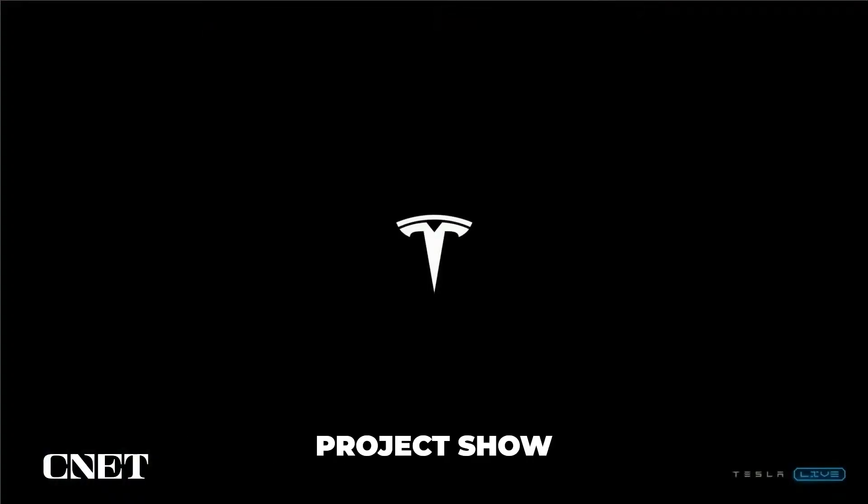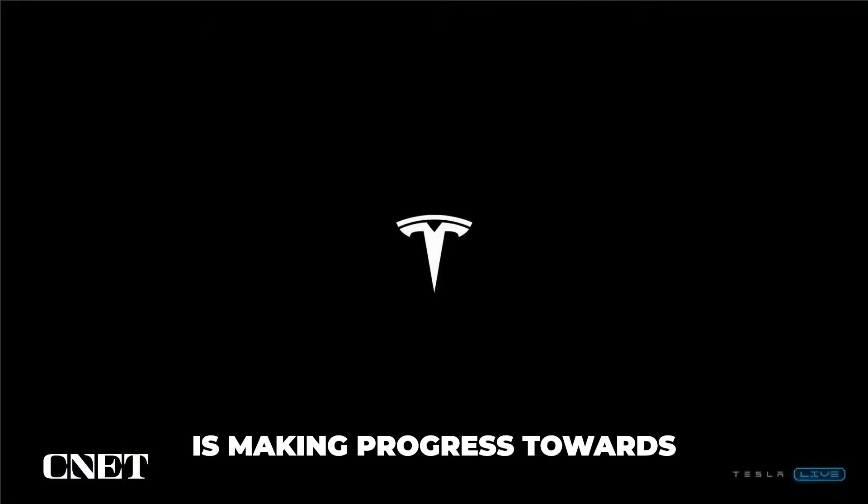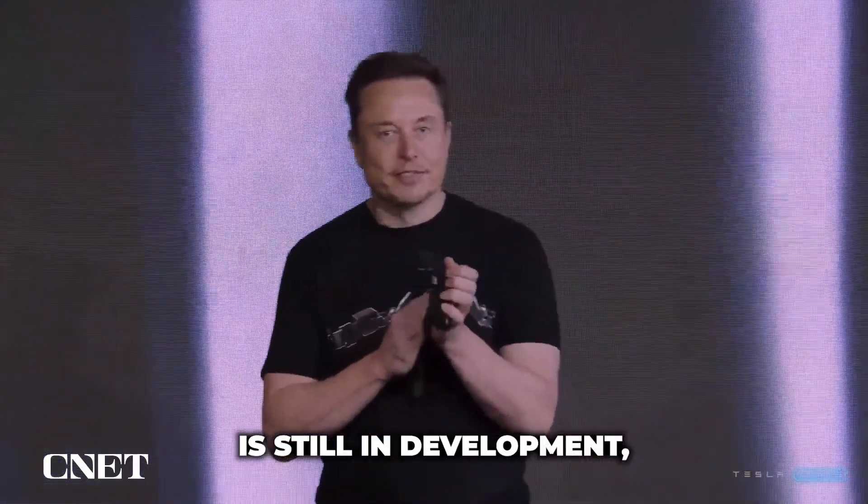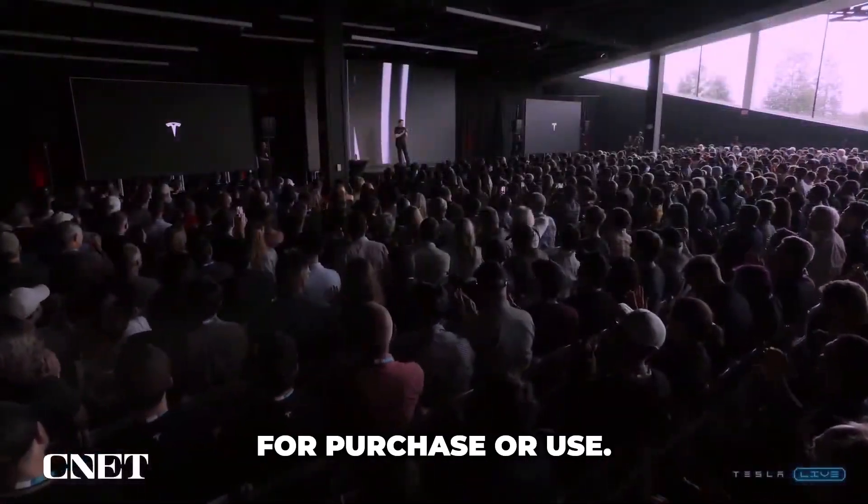The updates to the Tesla bot project show that the company is making progress towards developing a useful humanoid robot. It is worth noting that the Tesla bot is still in development, and it is unclear when it will be available to purchase or use.